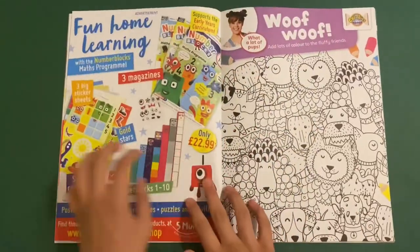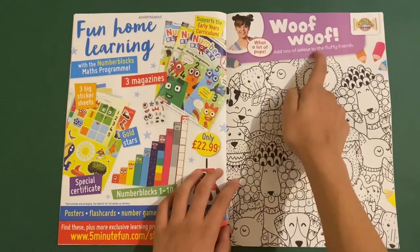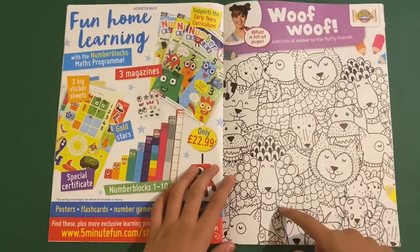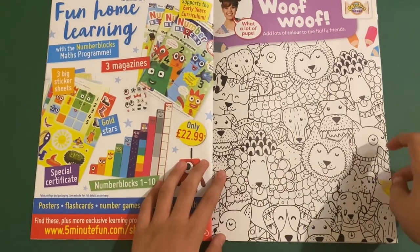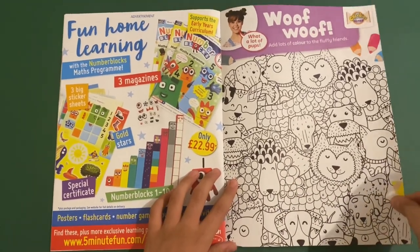Next up, we've got Wuff Wuff — add lots of colour to the furry friends. Look at all these lovely dogs here to colour in. That one's a cool head design. Lots of really cool dogs to colour in.